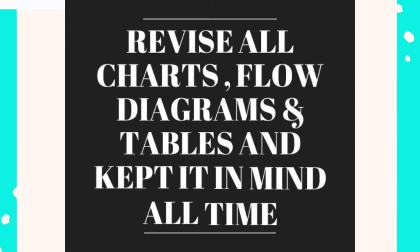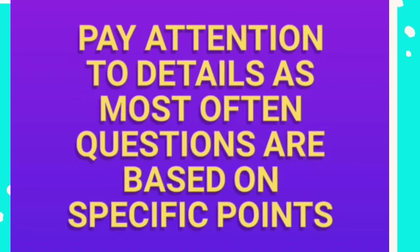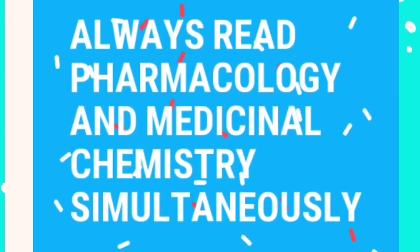Third, revise all charts, flow diagrams and tables and keep them in mind at all times. Fourth, pay attention to details, as most often questions are based on specific points. Fifth, always read pharmacology and medicinal chemistry simultaneously.